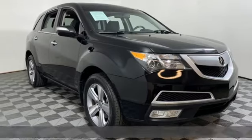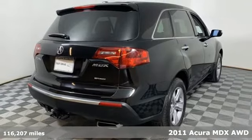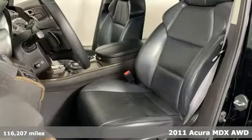Here's a 2011 Acura MDX Luxury Performance Acura. It's well equipped with features you need.